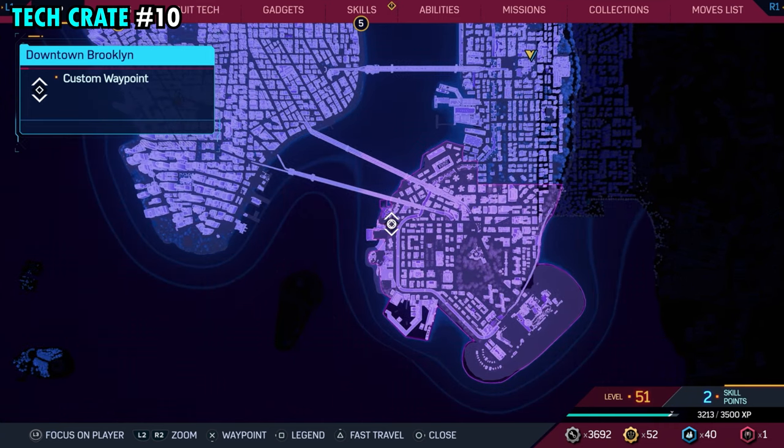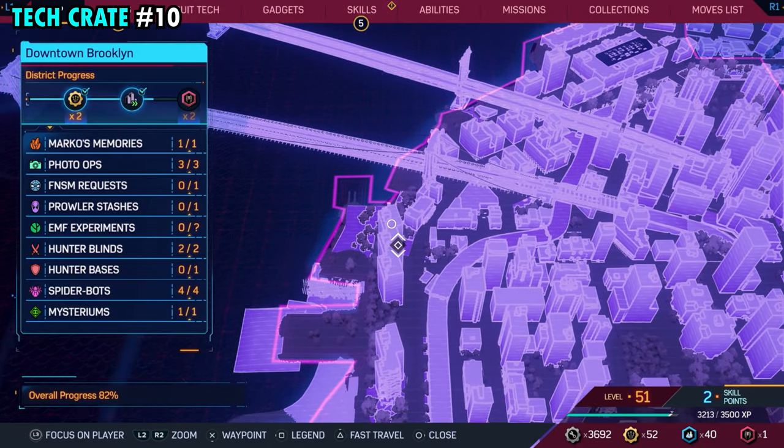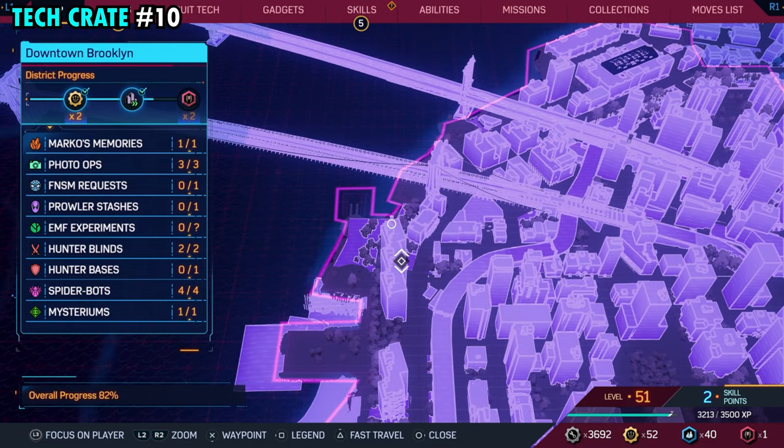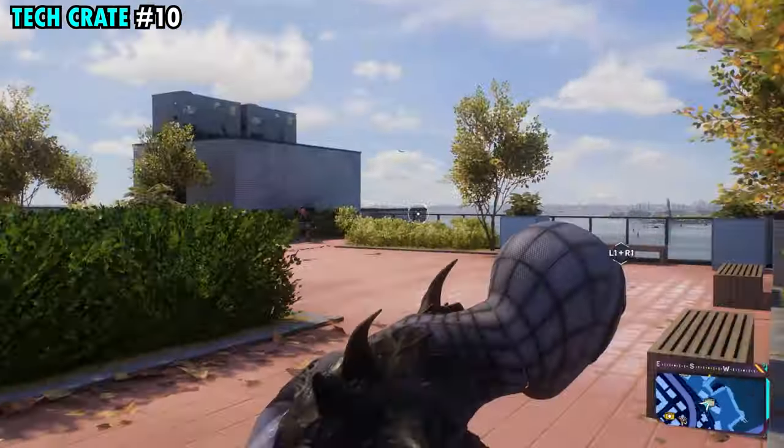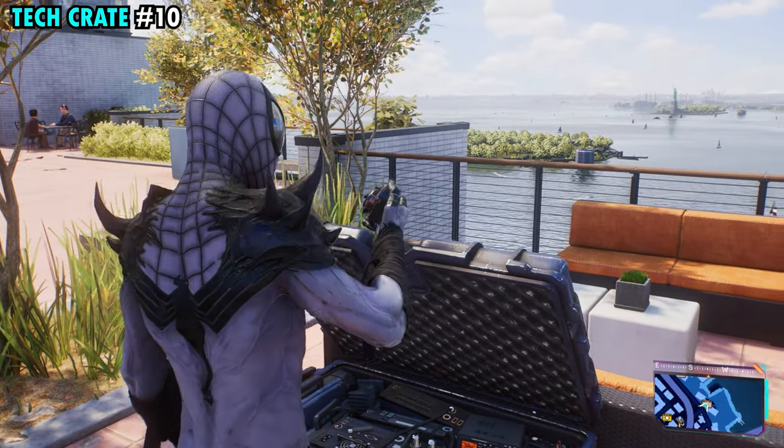Number 10 is also found on the far western side of downtown Brooklyn. This one's going to be on top of this really long building that we have marked. It's pretty easy to spot — right over here in the middle where all the couches are, you're going to find tech crate number 10.